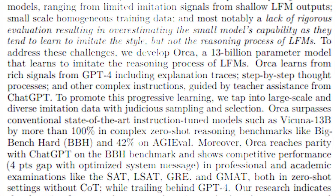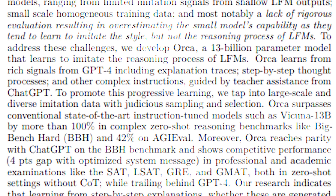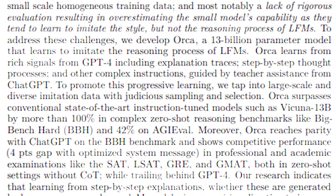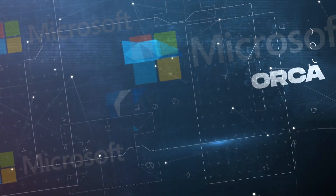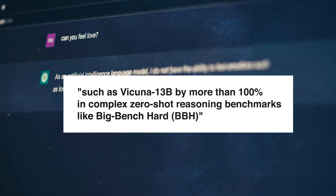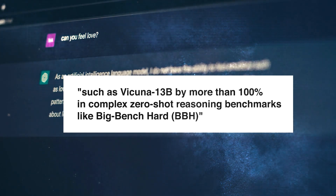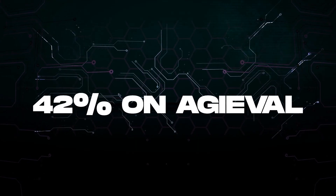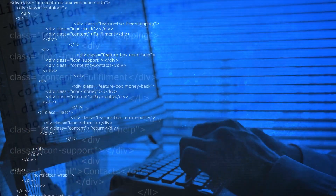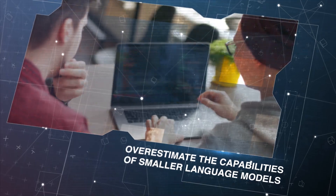Orca learns from rich signals from GPT-4, including explanation traces, step-by-step thought processes, and other complex instructions guided by teacher assistants from ChatGPT. Orca surpasses conventional state-of-the-art instruction-tuned models such as Vicuna 13B by more than 100% in complex zero-shot reasoning benchmarks like BigBenchHard and 42% on AGIEval. The core issue here lies in the fact that while large language models perform impressively, developers often overestimate the capabilities of smaller language models. These smaller models can imitate the style of larger ones but struggle to grasp their intricate reasoning process.